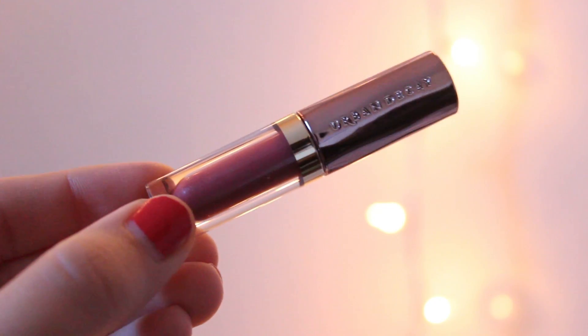Next up — we have the Urban Decay Vice Liquid Lipstick. Mine is in the shade Amulet. It is similar to a lot of shades I already have. It's almost like a dark rose, but it does have a reddish tint to it too. It kind of looks like what I'm wearing right now. You can't really tell what it looks like until you put it on your lips, but I will try it and I love liquid lipsticks, so this will be a good one.